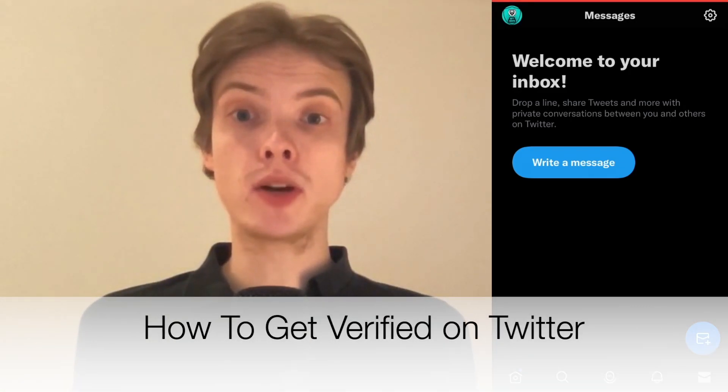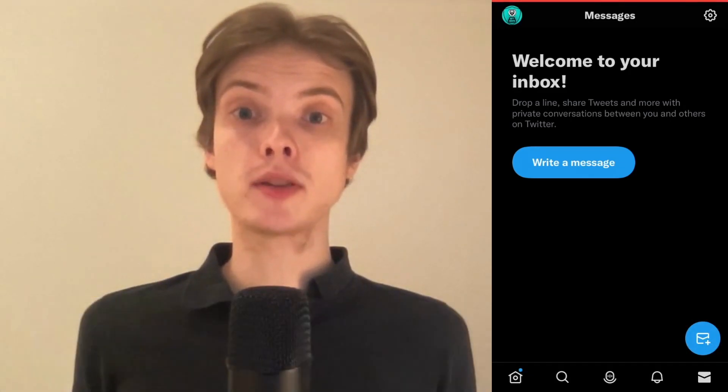Do you want to be able to get verified on Twitter? Well then you have come to the right video, because I'm going to show you exactly how to do this. Make sure that you watch this until the very end so that you don't make any mistakes in this process.